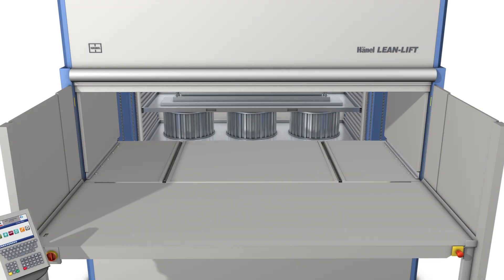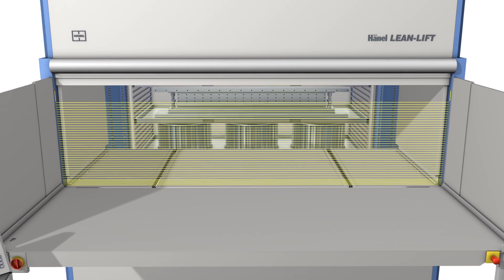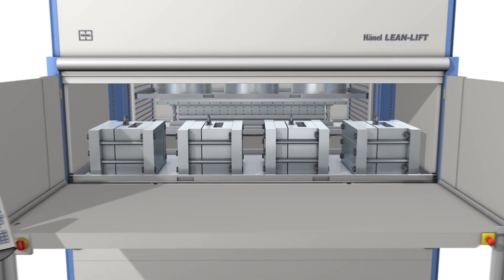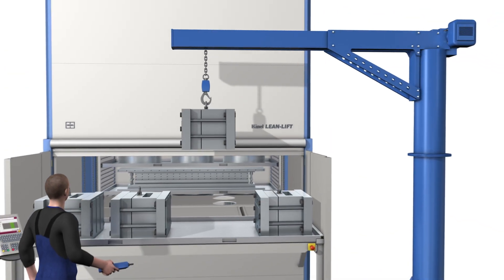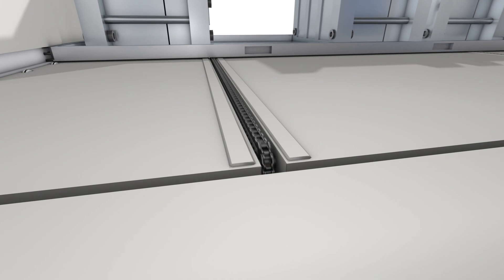The Automatic Container In-Feed Out-Feed feature makes materials handling with the Hainal Lean Lift much easier and safer. At the touch of a button, the system brings stored items to the support rails for convenient retrieval. The smooth and automatic transport ensures that items do not shift or topple when the container is in motion.